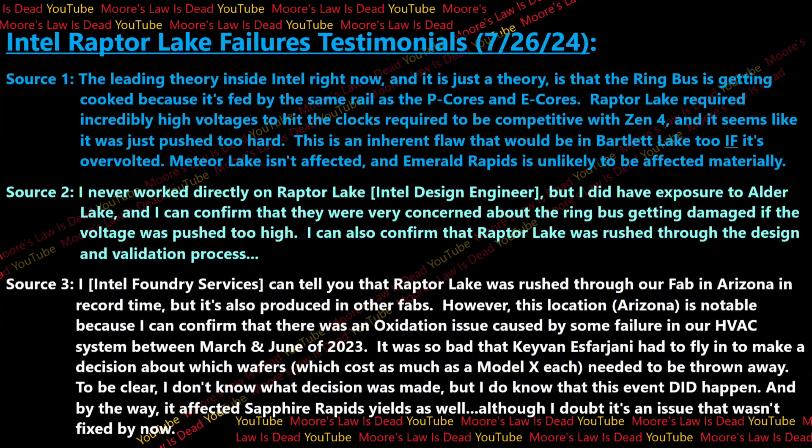The person told me that the leading theory inside Intel right now is that the ring bus is getting cooked because it's fed by the same rail as the P and E cores. Remember, they even doubled the amount of E cores, and Raptor Lake required incredibly high voltages to hit the clocks required to be competitive with Zen 4. It seems like it was just pushed too hard — the ring bus is getting cooked by these high voltages that are connected to making the P cores clock incredibly high.